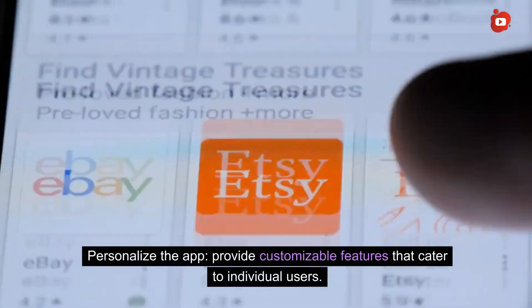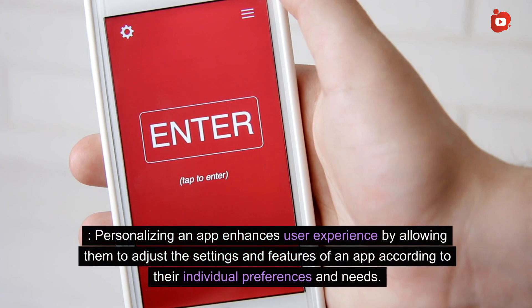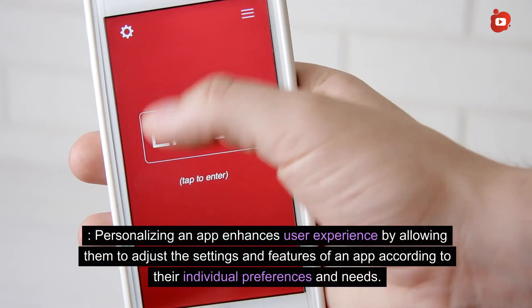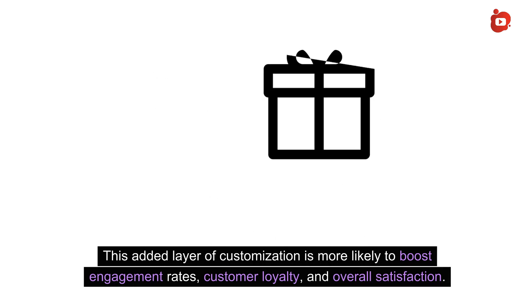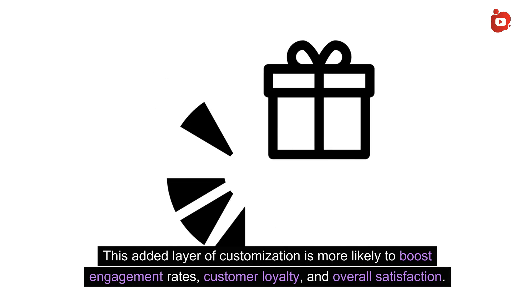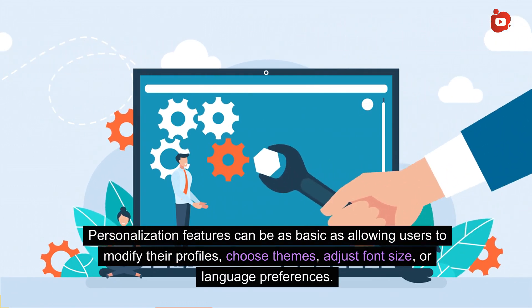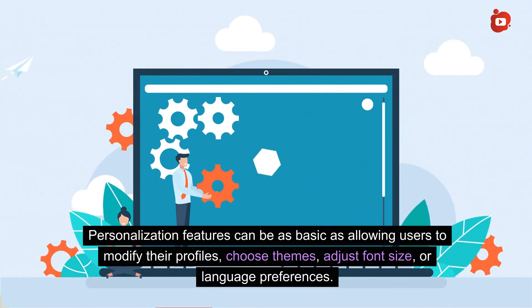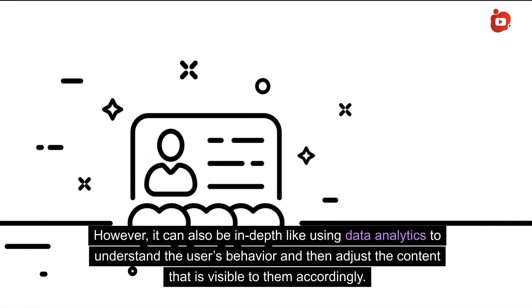Personalize the app by providing customizable features that cater to individual users. Personalizing an app enhances user experience by allowing users to adjust the settings and features according to their individual preferences and needs. This added layer of customization is more likely to boost engagement rates, customer loyalty, and overall satisfaction. Personalization features can be as basic as allowing users to modify their profiles, choose themes, adjust font size, or language preferences. However, it can also be in-depth, like using data analytics to understand user behavior and adjust the content visible to them accordingly.